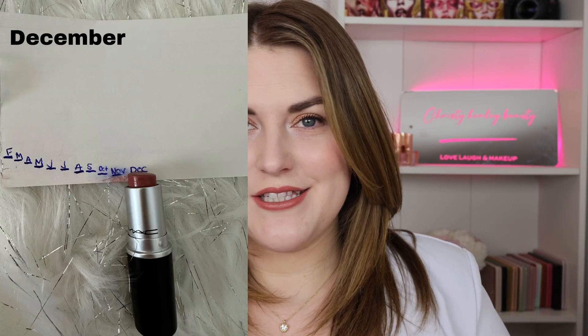Next is a product I was absolutely certain I could finish this year and did not. This is the MAC Cream Sheen Lipstick in the shade Modesty. You can see it's getting really low — it looks close — but I grossly underestimated how long it takes to use up a lipstick. I still love this one. It's a beautiful my-lips-but-better nude and it's been one of my favorites for years. I'm disappointed I didn't finish it, but I know at some point it will happen. I was using this with a lip liner I finished this year, and once I used up the lip liner I kind of stopped reaching for this one, which is why it fell off.